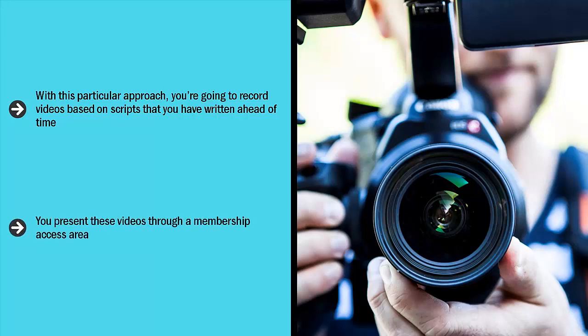You present these videos through a membership access area. In other words, these are not publicly available videos. You have to actually go to a specific website and use a login and password to access these videos. To get that login and password, your viewers have to pay a membership fee. You can charge them a one-time fee or a monthly recurring fee.